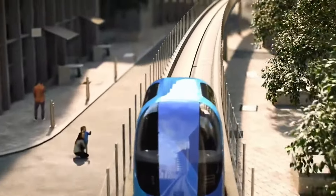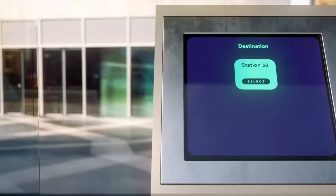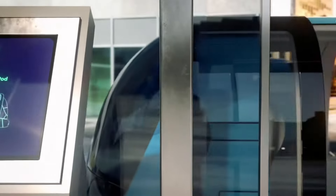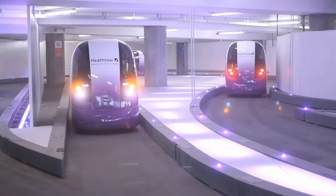Operating on dedicated tracks, PRT systems offer on-demand service, allowing passengers to board and go without waiting for schedules or stops. From airports and universities to business districts and smart cities, PRT is gaining traction globally as a solution for faster, more sustainable urban mobility.